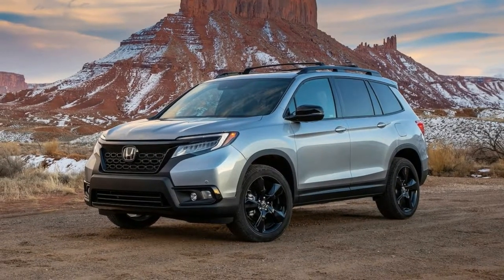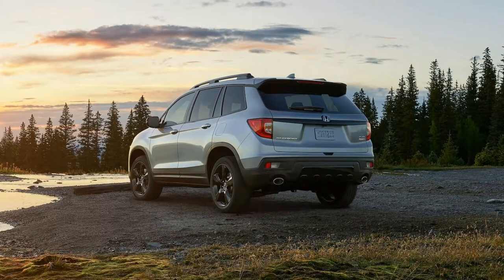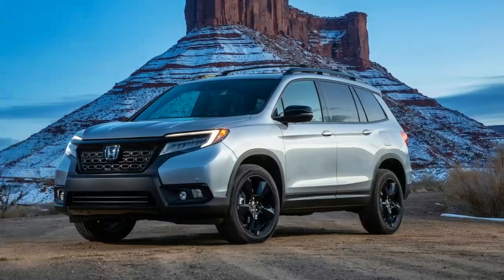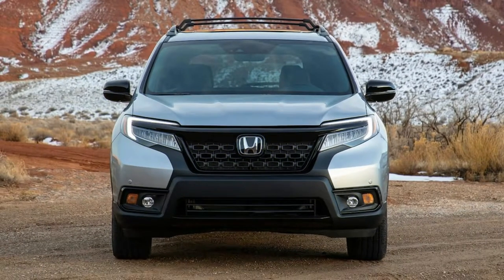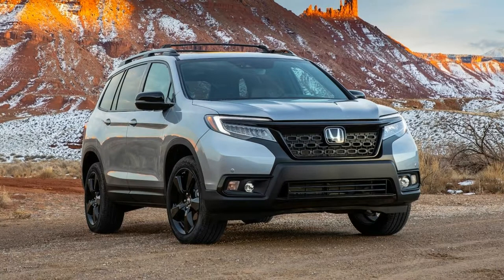When car makers present a new model, one may anticipate it to be all new. Despite the fact that the 2019 Honda Passport marks the restoration of a model name Honda last used 16 years back on a mild 4x4 that was essentially a badge-engineered Isuzu Rodeo, its true mission is to fill the gap in Honda's lineup between the compact CR-V and the three-row Pilot.